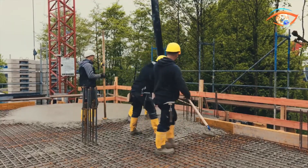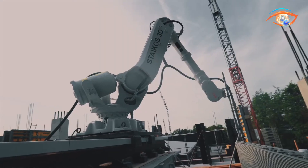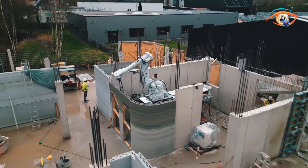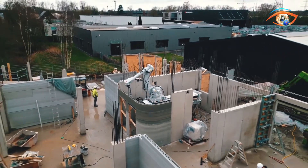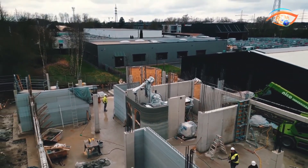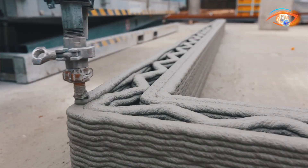Available in 1K and 2K variants, the mixes offer rapid curing, high buildability, and excellent shape retention, allowing for intricate geometries like overhangs and angled elements without traditional formwork. The 2K system adds an activator at the printhead to fine-tune performance characteristics such as viscosity, shrinkage, and open time.